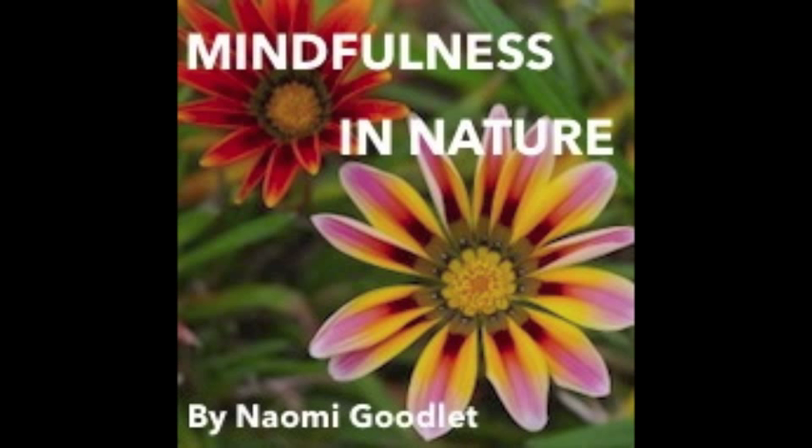Harnessing that energy from the nature around you to carry on with your day with gratitude and peace.